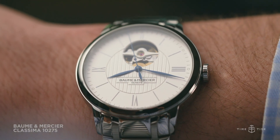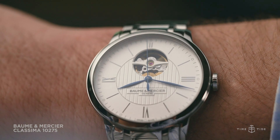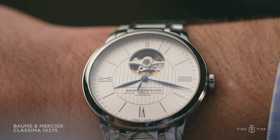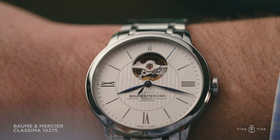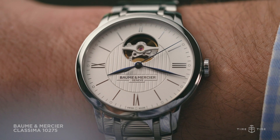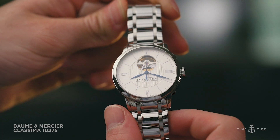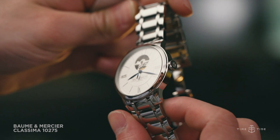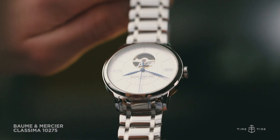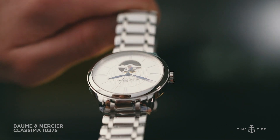On the one hand, the Classima presents traditional dressy savoir faire. The stainless steel case is classically rounded and measures a versatile 40mm across and a mere 8.9mm thick, ensuring that it's more than happy to meet its cuff-friendly agreement. Likewise, the conforming stainless steel bracelet presents a markedly reserved look with highly polished features and an overall aesthetic that goes a fair way to complementing the straight-laced appearance.